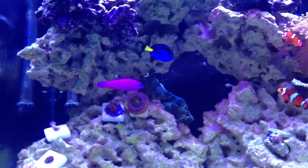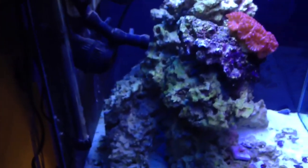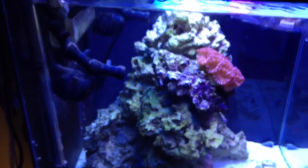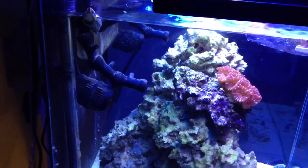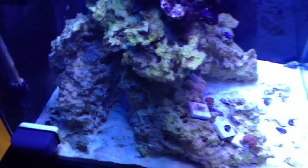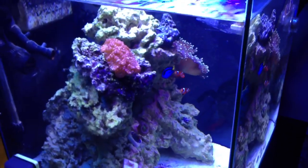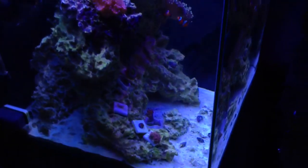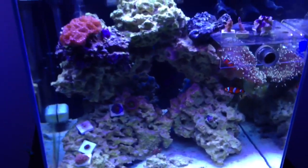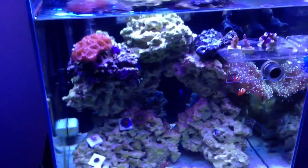The purple dottyback — she's like the freaking queen of the tank. She bites everybody that goes back there, nobody can go back there because she runs that whole area. I still have a little bit of cyano, but it's going away eventually. I'm going to keep dosing vodka. I haven't gotten any new corals just because of the cyanobacteria — I wanted to get that over with and get that cleaned up first.